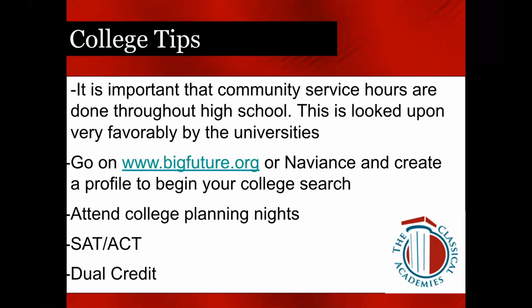For those of you looking at colleges — maybe you don't have a college picked out yet — College Board has a great website, bigfuture.org. This is a great place to create a profile, plug in your interests, your potential college major, different parts of the country you're looking at, and it will send back a list of colleges that would be a good fit for you to further explore. Naviance is also a place where you can create a profile and begin a college search.